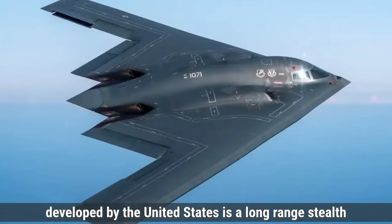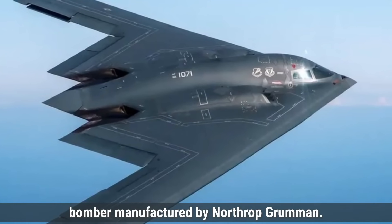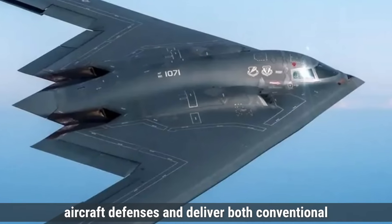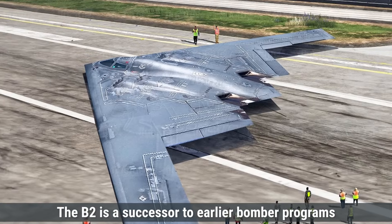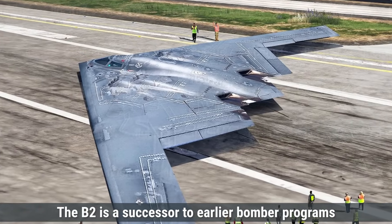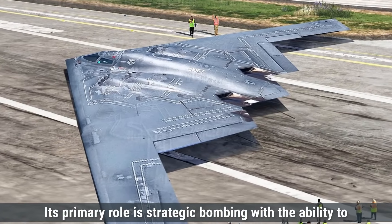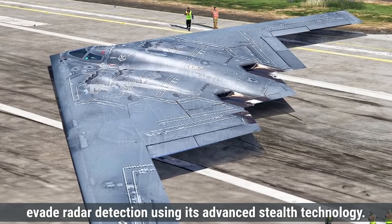The B-2 Spirit, developed by the United States, is a long-range stealth bomber manufactured by Northrop Grumman. It was designed during the Cold War to penetrate dense anti-aircraft defenses and deliver both conventional and nuclear payloads. The B-2 is a successor to earlier bomber programs, notably influenced by the B-1 Lancer. Its primary role is strategic bombing, with the ability to evade radar detection using its advanced stealth technology.